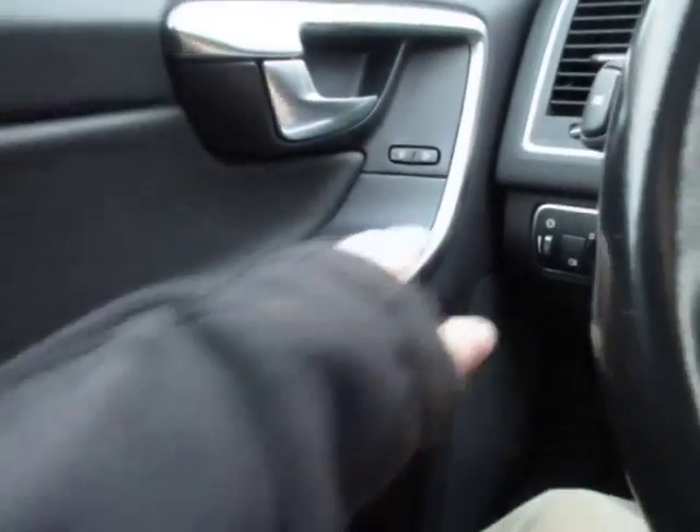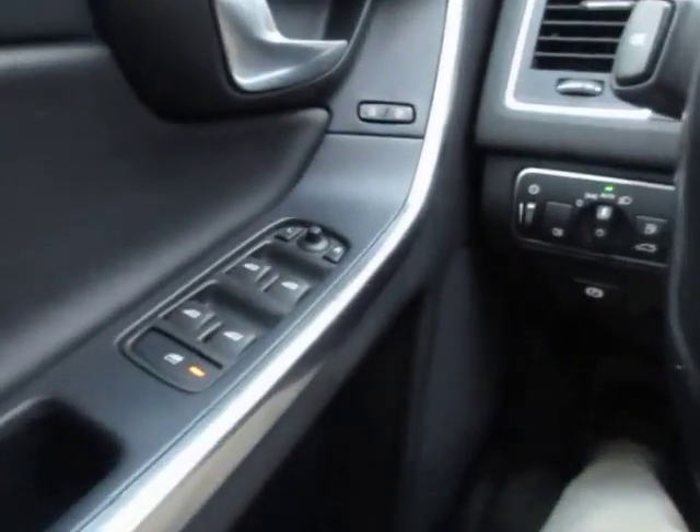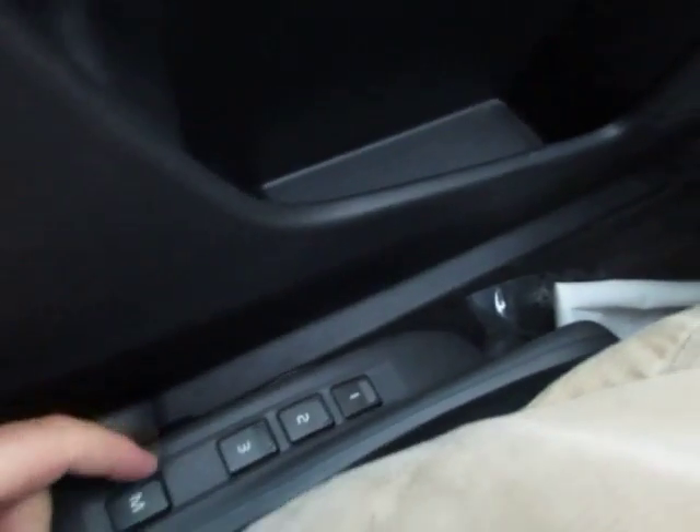On the door you have your power door locks, power mirrors, controls and power windows. Down here on the side you have memory seating in three different positions.